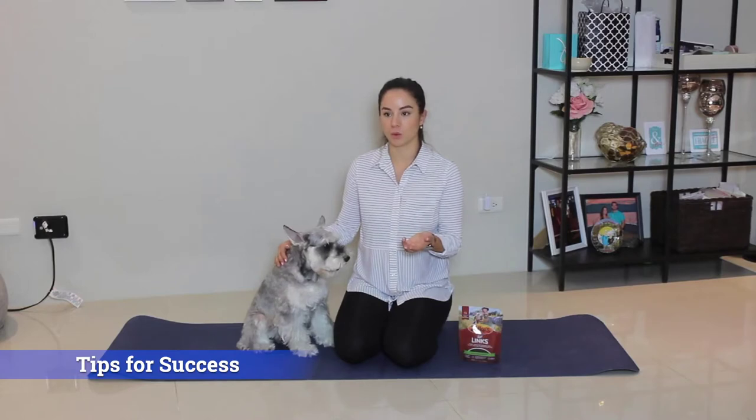Tips for teaching your dog tricks. Number one: use words that are one to two syllables long, so belly or sit.